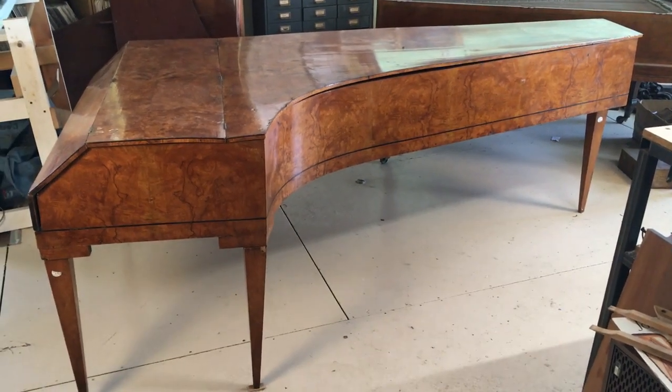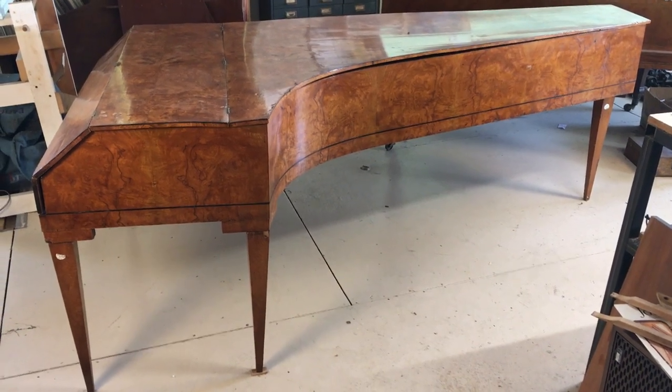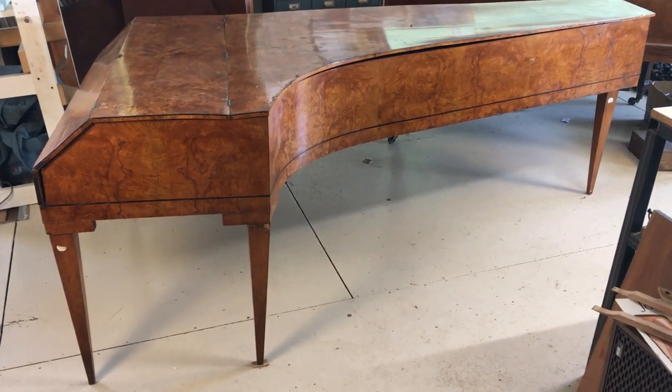Hello, welcome to Hampshire Piano. I'm Craig and I have something interesting I'd like to share with you today.